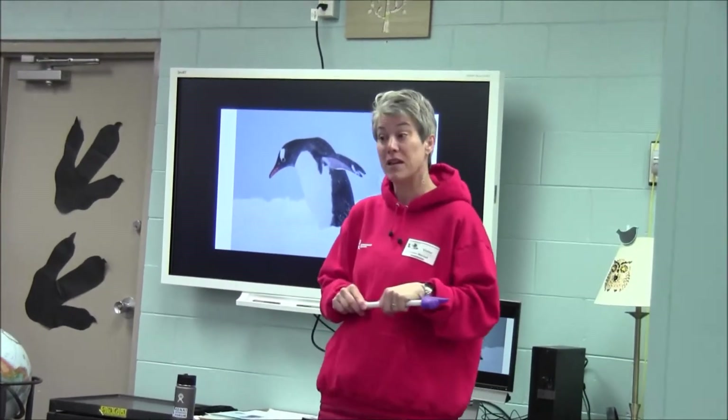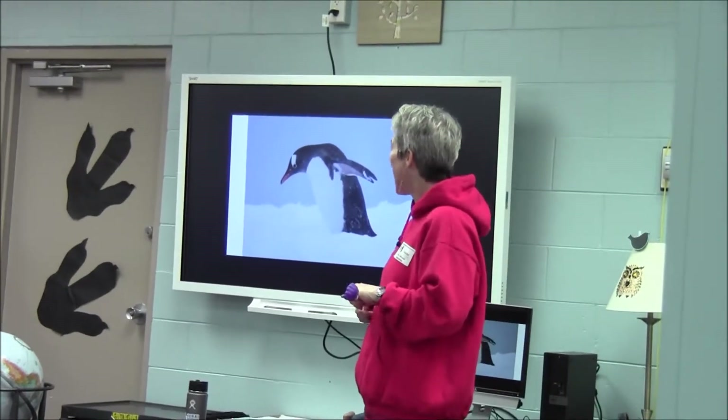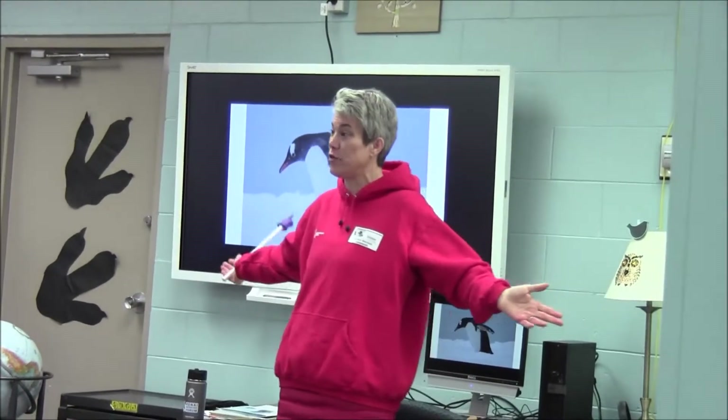Maybe you can tell if it's female or male — males and females sometimes have different coloration. That's a good thought. I will tell you both female and male penguins, when they're coming back from swimming hard in the ocean, will have pink underneath their wings or their flippers. So it's not a male or female thing — that's a really good thought though.